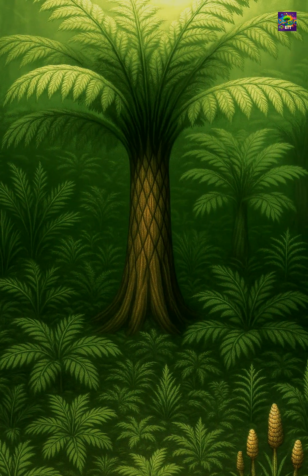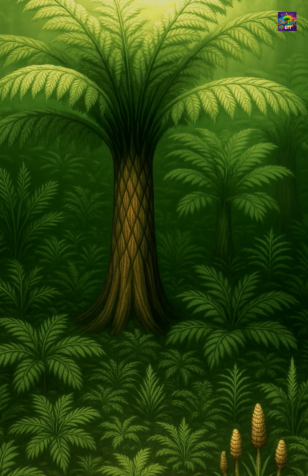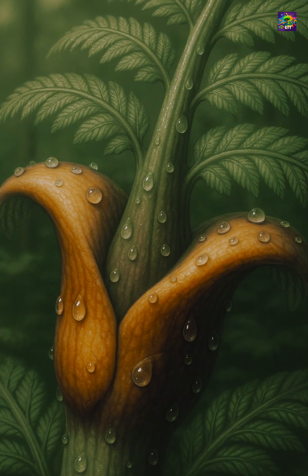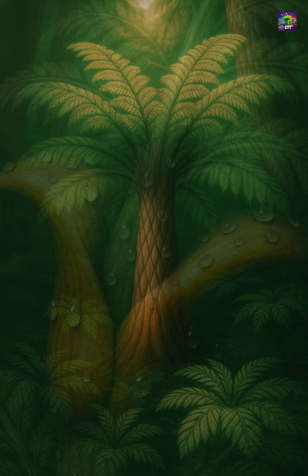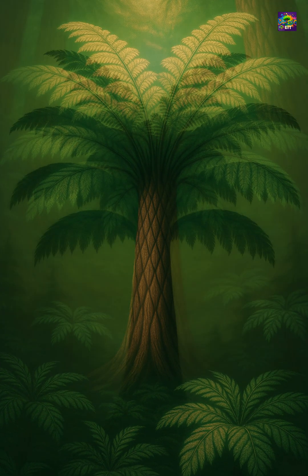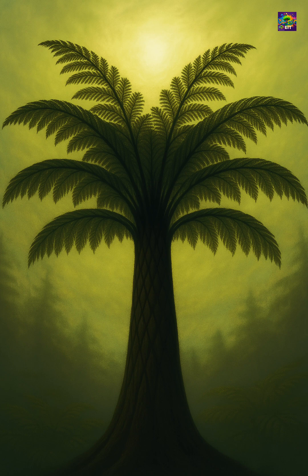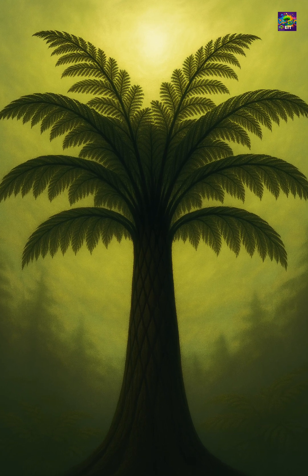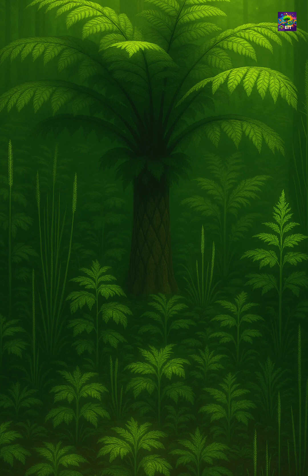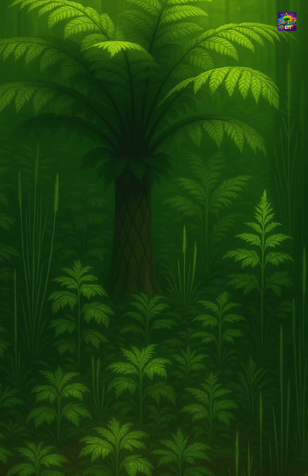Though they never dominated the landscape like the towering scale trees or early seed plants, Maratialian ferns were proof that even within the fern family, evolution could push the boundaries of size, structure, and survival. They represent an ancient experiment in growing taller and stronger, and they remind us that even in the shadowy understory of prehistoric forests, there was fierce competition and remarkable innovation.